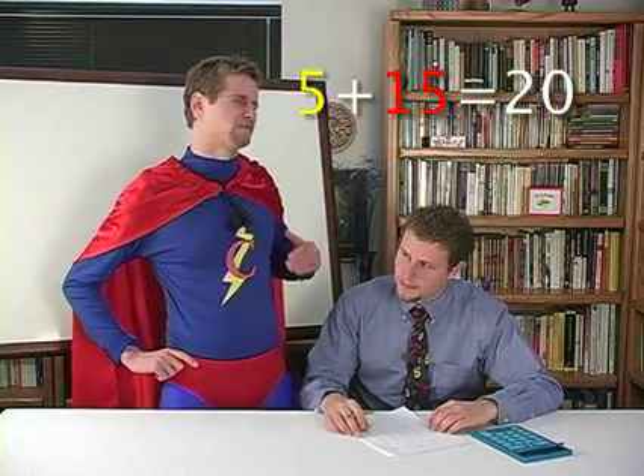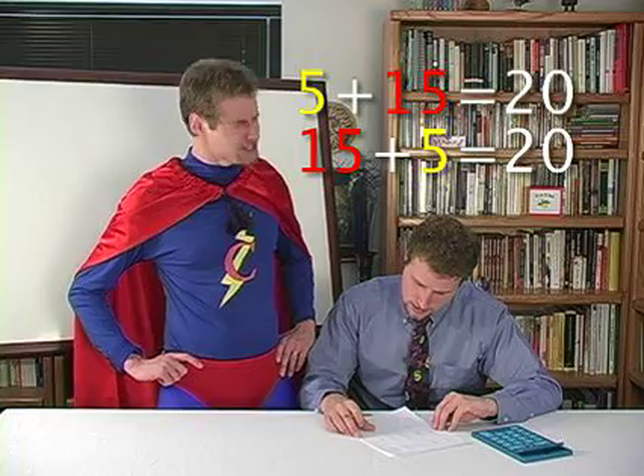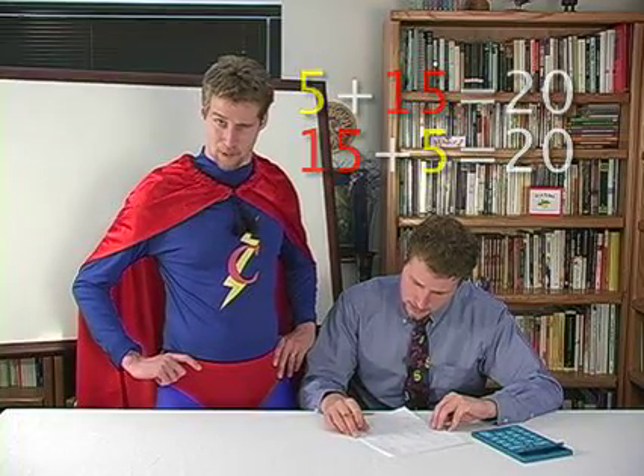How do you do the second one so quickly, Commutative Man? Well, it's called the commutative property. It says that you can add any two addends in any order and come out with the same sum. So when you ask me what five plus fifteen is, and then ask me what fifteen plus five is, you're essentially asking me the same question.